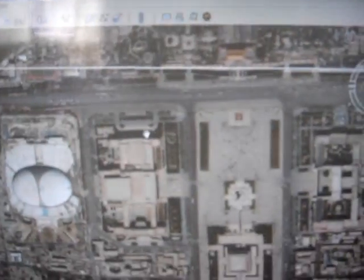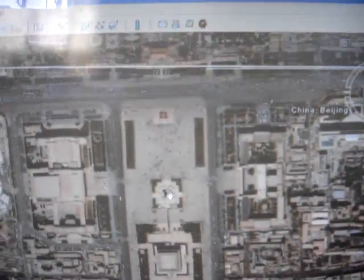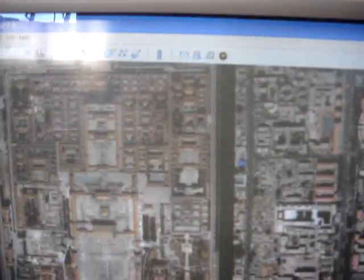This is Tiananmen Square. This is the Tiananmen Mausoleum — it's a monument to the Chinese people. This is Chang'an Avenue. This is the entrance of the Forbidden City. It's surrounded by a moat. Can you see the green circle? That is the moat.